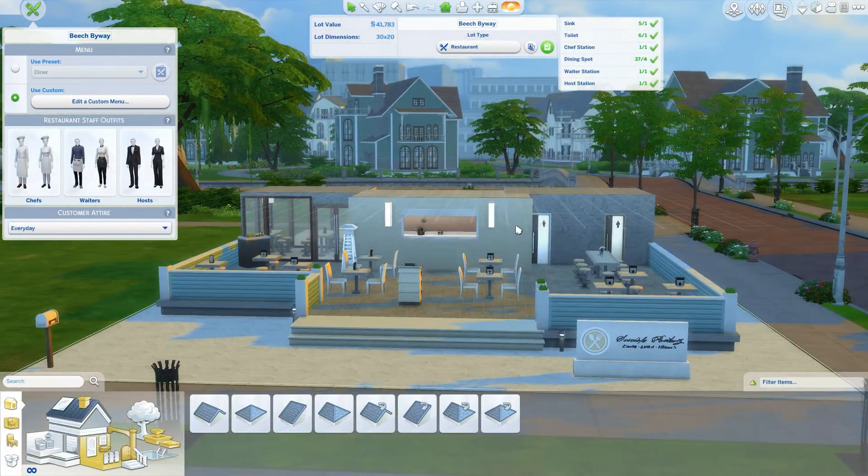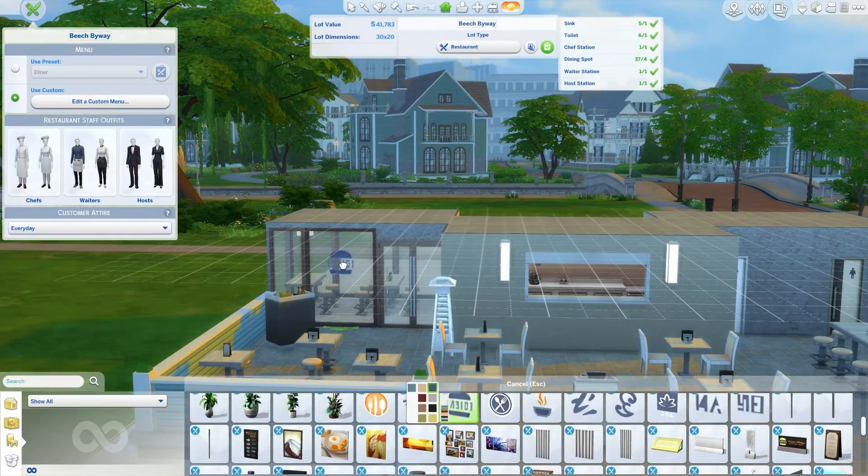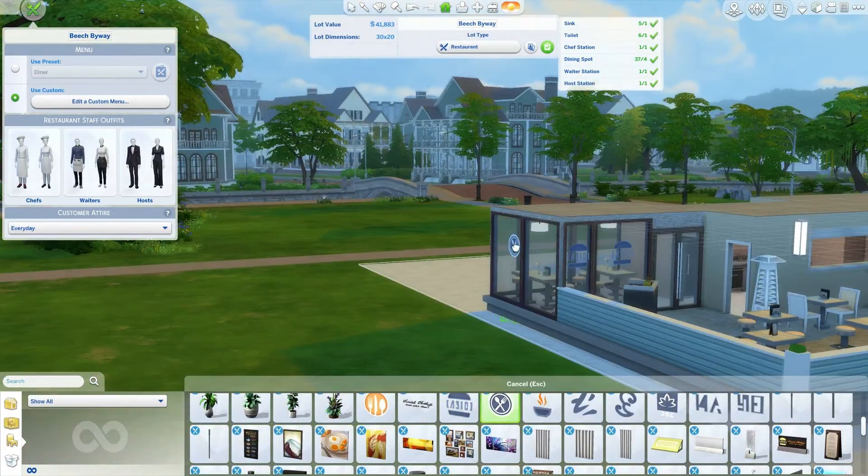I didn't want too much because this is not supposed to be a fancy restaurant. It's supposed to be like a stand — go there, eat outside, and you leave. But I did want it where if you had a party, you'd be able to go inside and not be bothered by the outside.